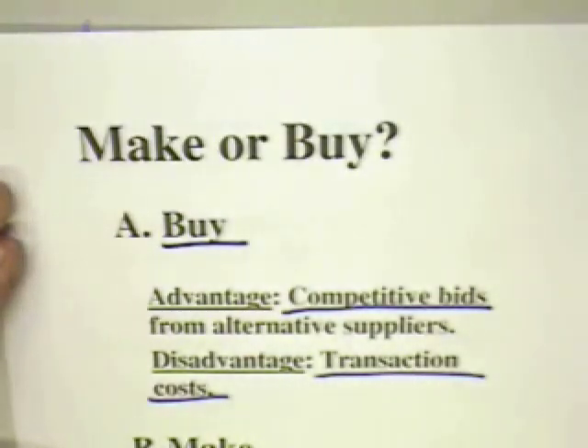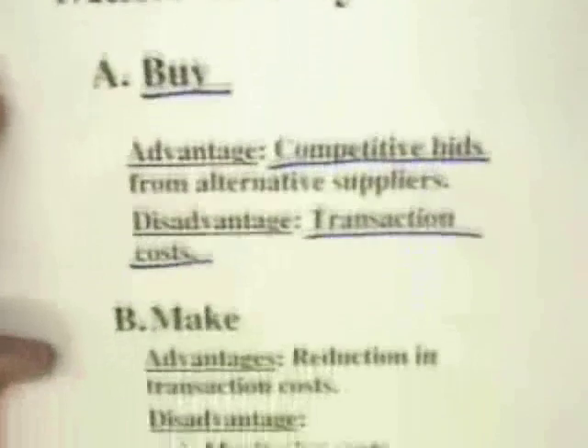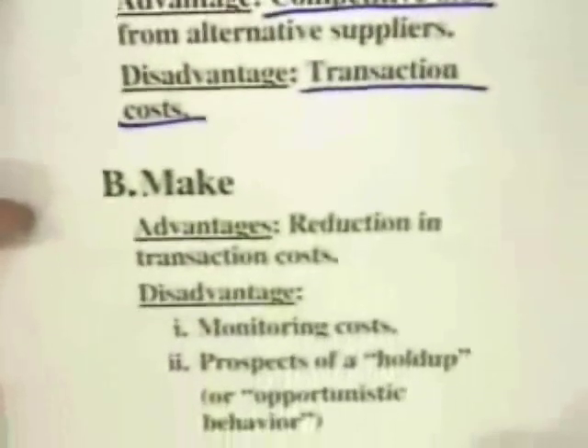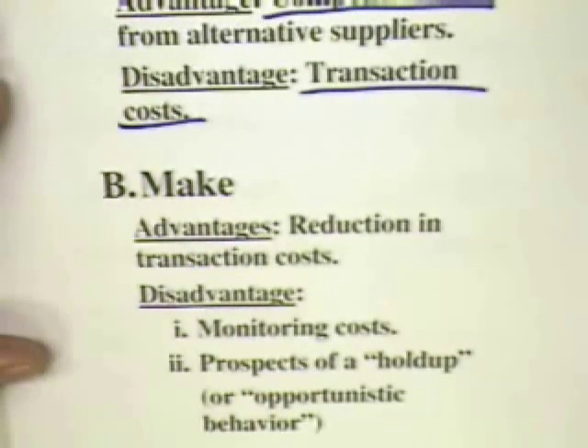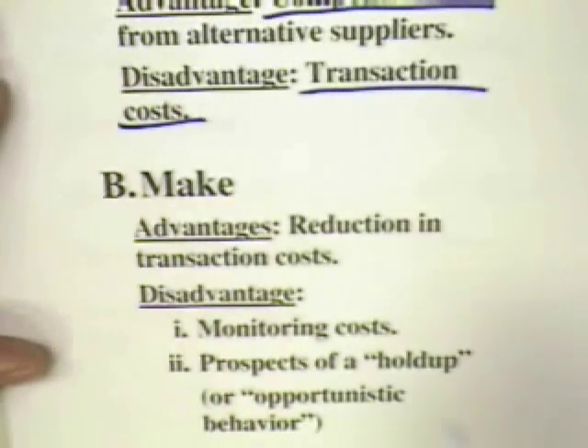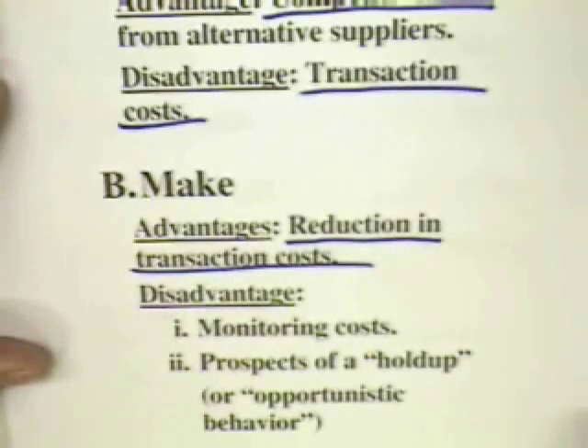And suppliers at arm's length or further away, the monitoring costs can be quite significant. Well, if the firm decides to make its part, there are certain advantages and disadvantages. First off, if it makes its parts, its transactions costs with outside suppliers go down.